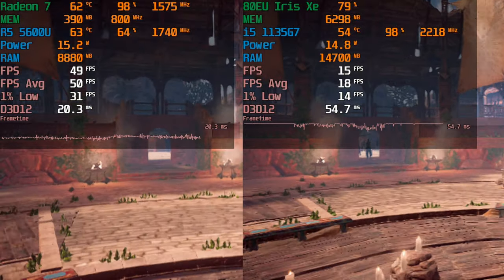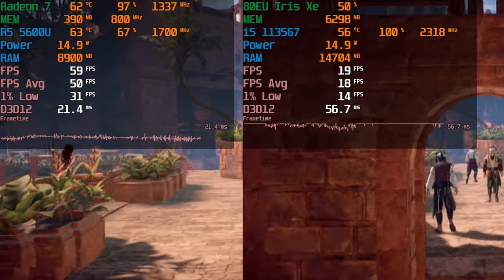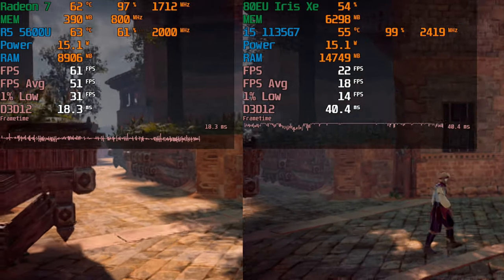This is an interesting situation because it means that Alder Lake, even though it's not upgrading the GPU, is at least going to give a CPU uplift that might actually make this game a lot more playable.